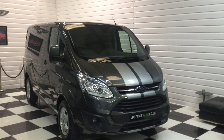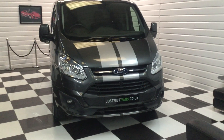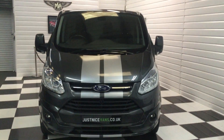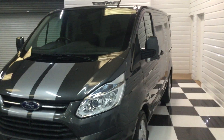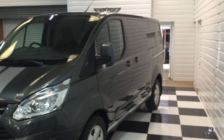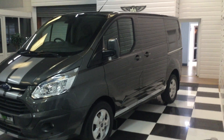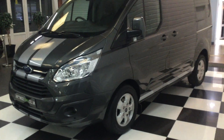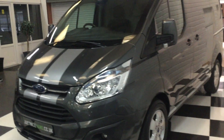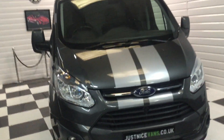A super example just landed in part exchange — this is a 2016 16 Ford Transit Custom Limited model, your top spec. It's a one-owner van from new, locally owned, probably the best color as well: magnetic gray. And no VAT, as it was privately owned from new.